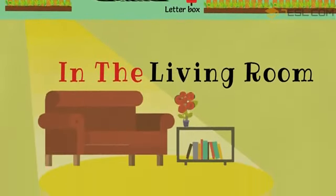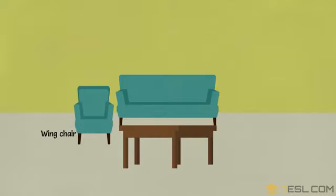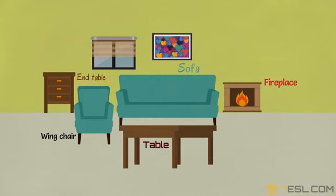In the living room. Wink chair. Sofa. Table. Fireplace. End table. Blinds. Picture. Curtains.